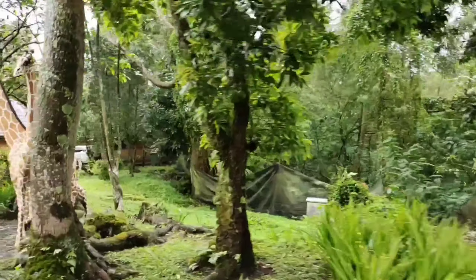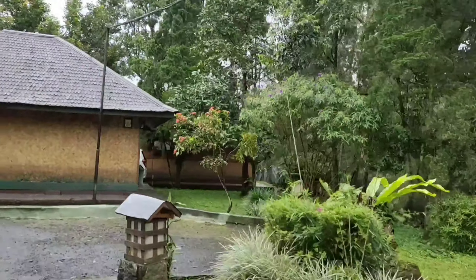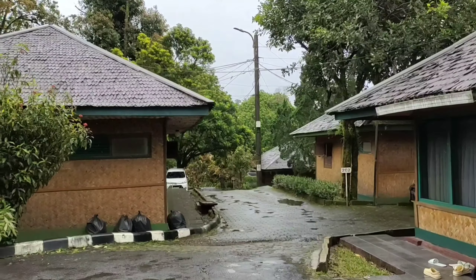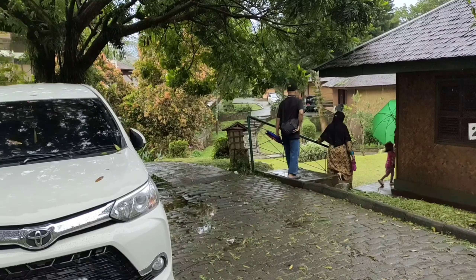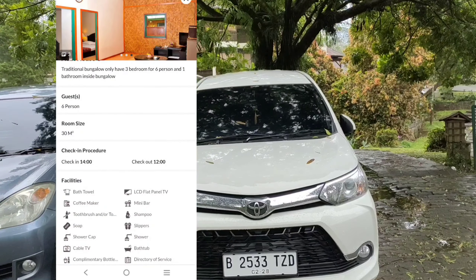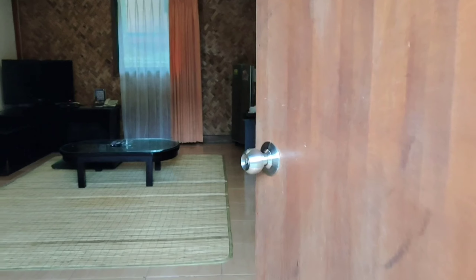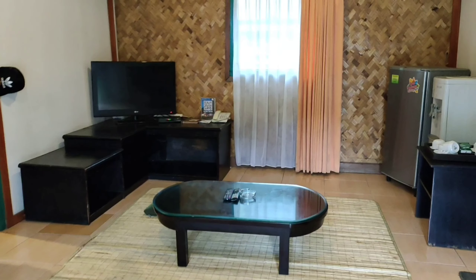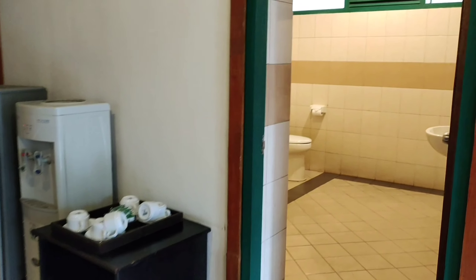Hari ini cuacanya lagi mendung, hujan sepanjang hari, jadi kita nggak bisa kemana-mana. Tadinya kita mau wisata dulu di The Castello, tapi cuaca yang lagi dingin-dingin banget kayak gini cocok banget buat berendam air hangat atau onsen. Kalau dulu kita pernah review menginap di kamar hotelnya Sari Ather, sekarang kita mau review di tipe bungalau-nya.